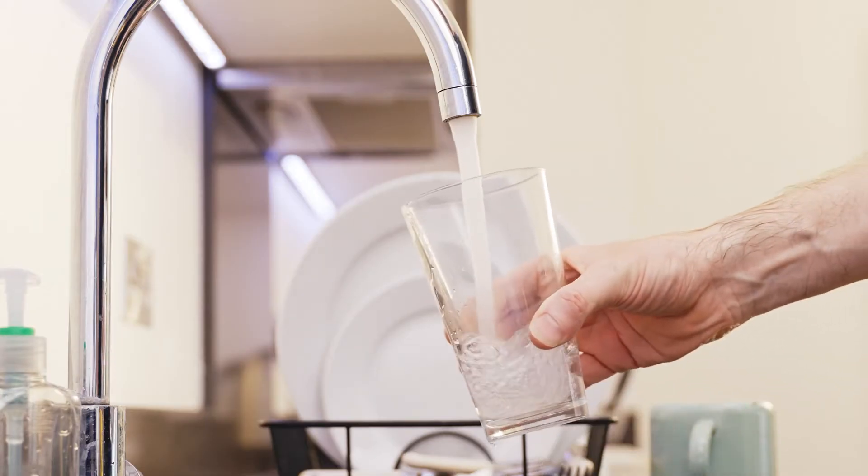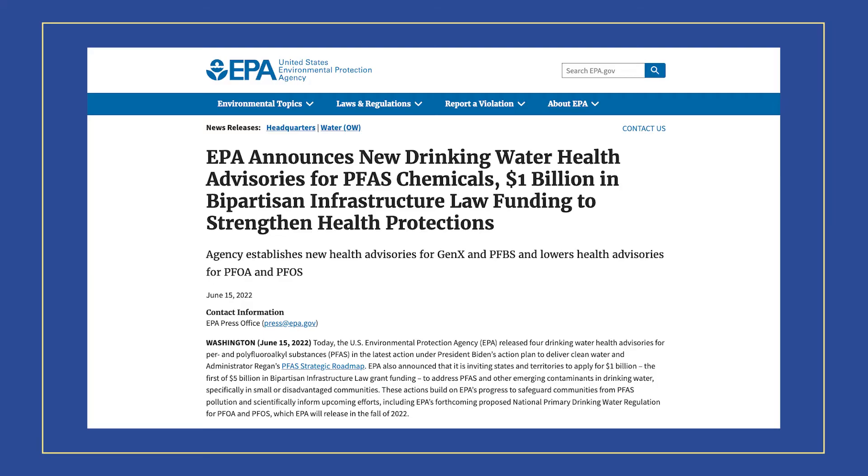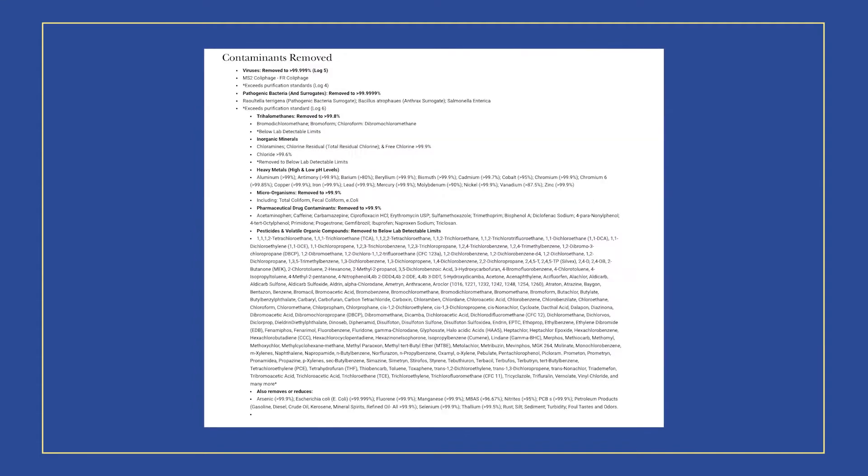Your tap water is probably poisoning you very slowly, but nonetheless poisoning you. A few days ago, the U.S. Environmental Protection Agency, or the EPA, released new warnings for these synthetic pollutants in our drinking water known as forever chemicals, or PFAS, saying that these toxins can be really harmful at levels that are even so low that they're barely detectable.